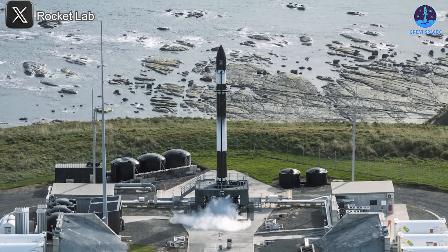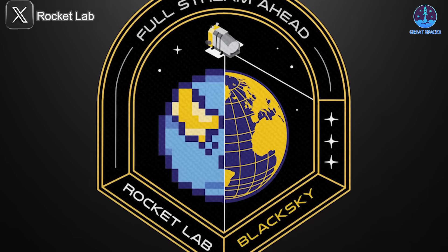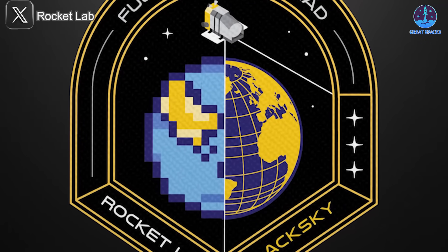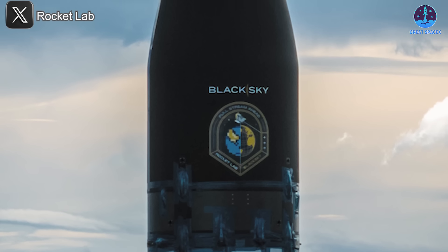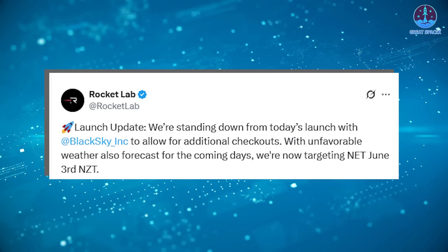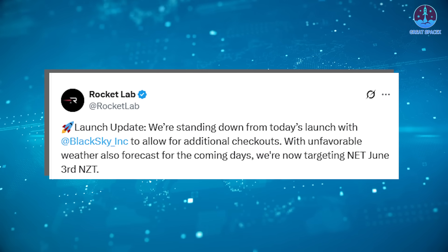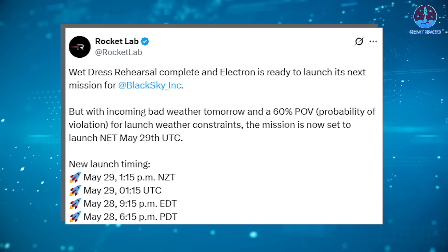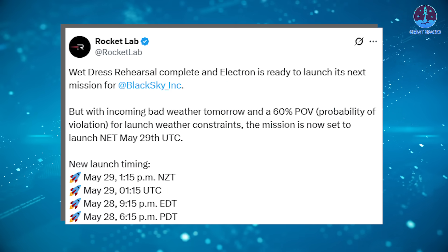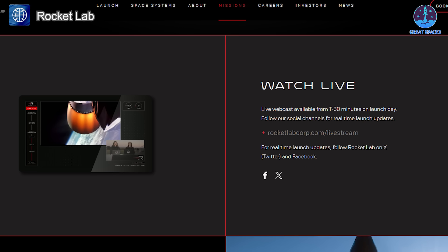Meanwhile, Rocket Lab's mission cadence remains strong, but one of its upcoming Electron launches has slipped by a few days. The mission, nicknamed Full Stream Ahead, was set to blast off on the 28th, carrying a next-generation Earth observation satellite for Virginia-based Black Sky. However, Rocket Lab announced on X that teams will stand down to allow for additional checkouts, and with unfavorable weather in the forecast, are now targeting no earlier than June 3rd, New Zealand time. Liftoff is expected around 1:15 PM NZT from Rocket Lab's dedicated launch pad on New Zealand's Mahia Peninsula, with a livestream opening 30 minutes before launch.